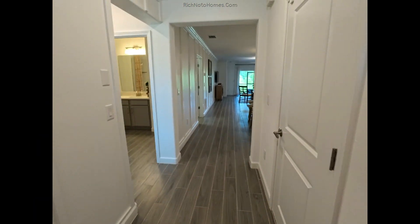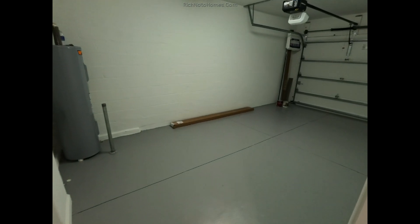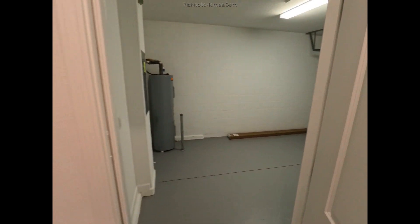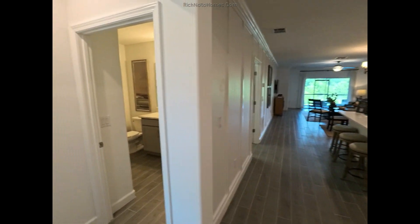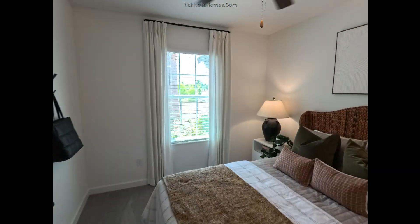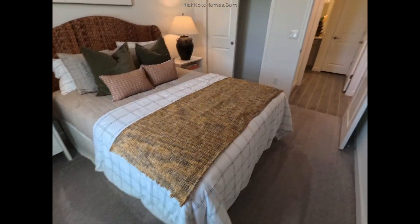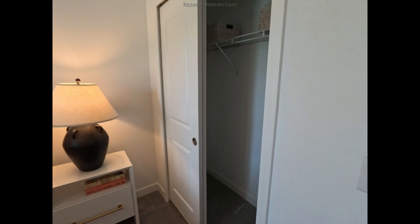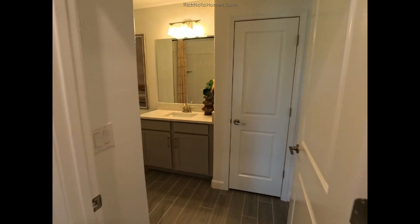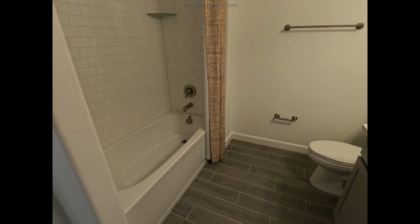We're inside and it feels good because it's hot outside. Here's a garage — it's a single-car, one-car garage. And we have a bedroom.